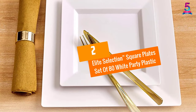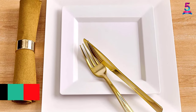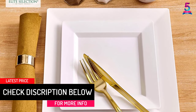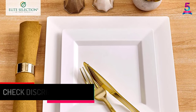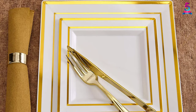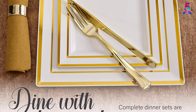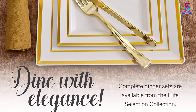At number 2: the Elite Selection Square Plates Set of 80 White Party Plastic. Looking for a durable and fancy dinner square plate set? This set is specially designed with a stunning and elegant golden rim, perfect for a formal dinner. The 10-inch square dinner plate set comes with 40 packs of plates, offering plenty for your event.